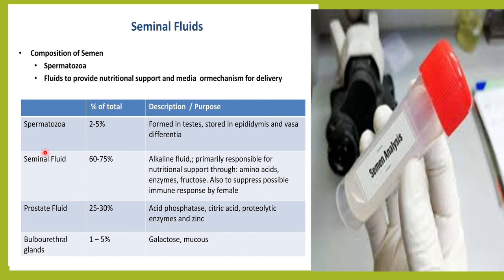Prostatic fluid contributes 25 to 30 percent of the semen and provides acid phosphatase, citric acid, proteolytic enzymes, and zinc. The bulbourethral glands contribute around 1 to 5 percent of the semen and add galactose and mucus to it.